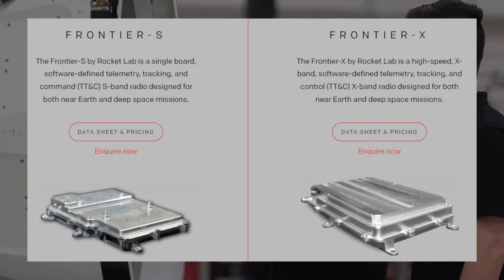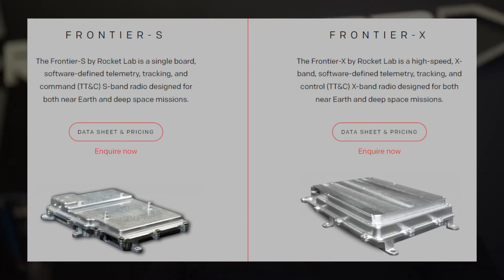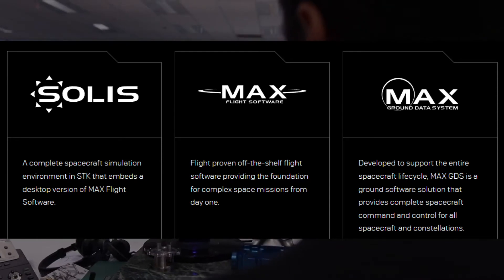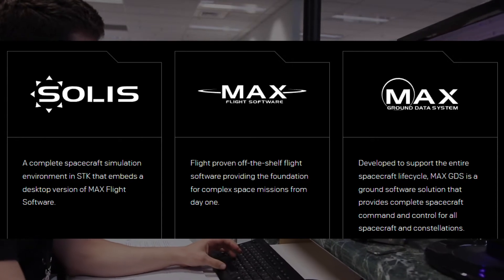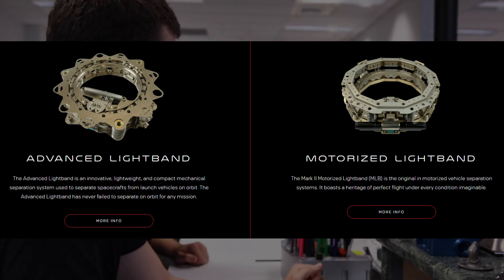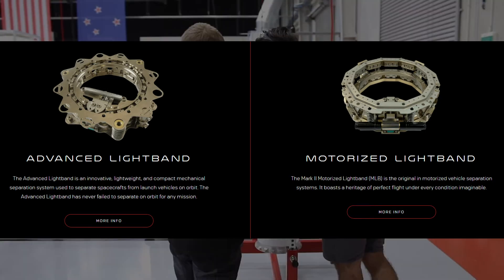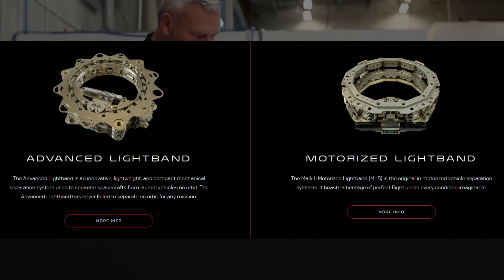Rocket Lab also builds their Frontier S and Frontier X radios, providing telemetry, tracking, and command systems for satellites. They also provide flight software developed by ASI, another company acquired by Rocket Lab in 2021, used in orbit by the Photon spacecraft and Rocket Lab's satellite component hardware. Under PSC, another company acquired in 2021, Rocket Lab provides satellite separation systems used to separate satellites from the launch vehicle once in orbit. These separators are compact and lightweight, and have a 100% success rate over PSC's 20-year history.